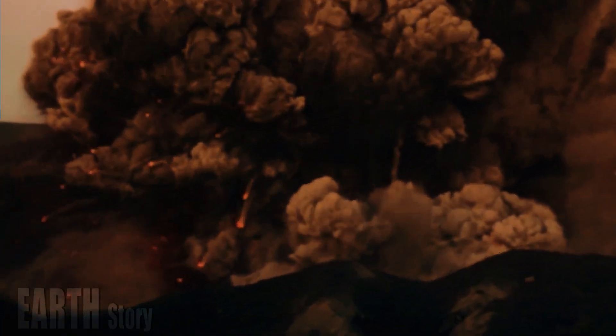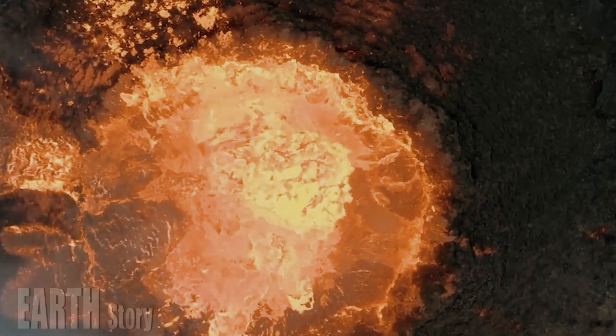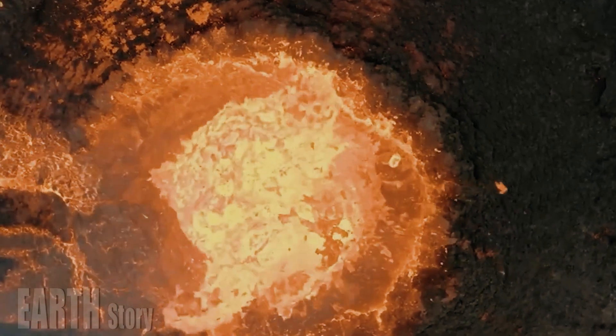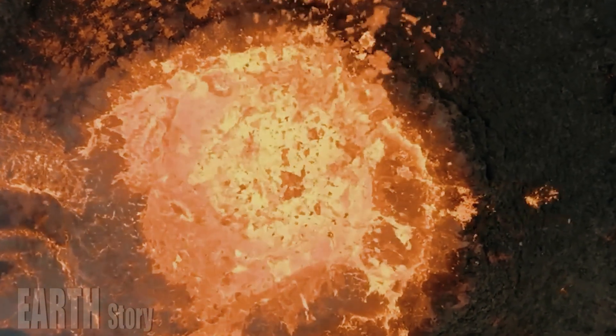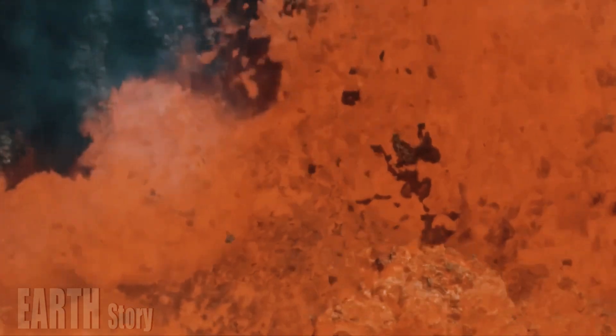Similar flows have fed the slow-growing lava dome on Mount St. Helens in the years after the volcano's major eruption, but Yellowstone's lava flows occurred on a much larger scale. Some of these flows traveled up to 20 miles — 32 kilometers — said Girard, whose study appears in the September issue of GSA Today.